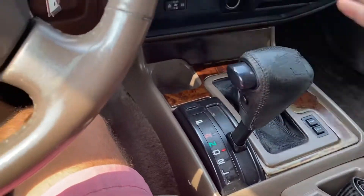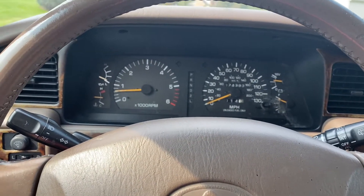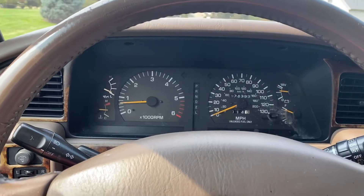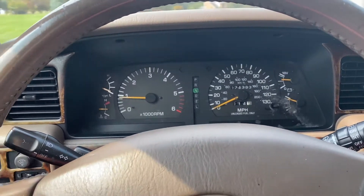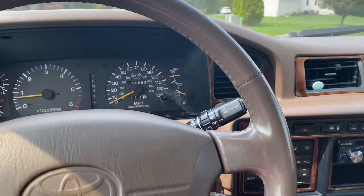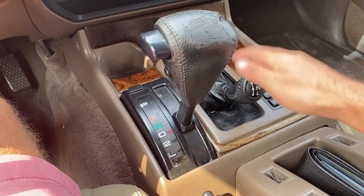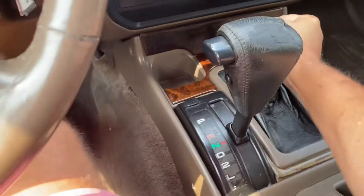Let's take it for a drive. The high and low works as it should. Good.